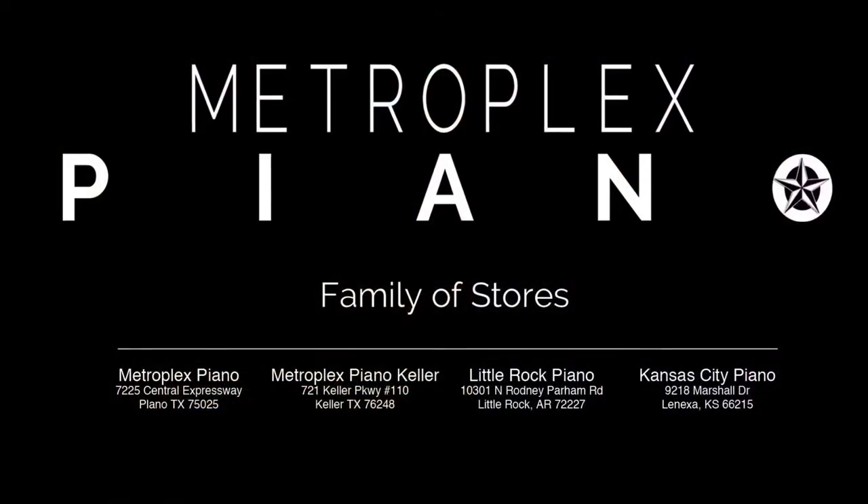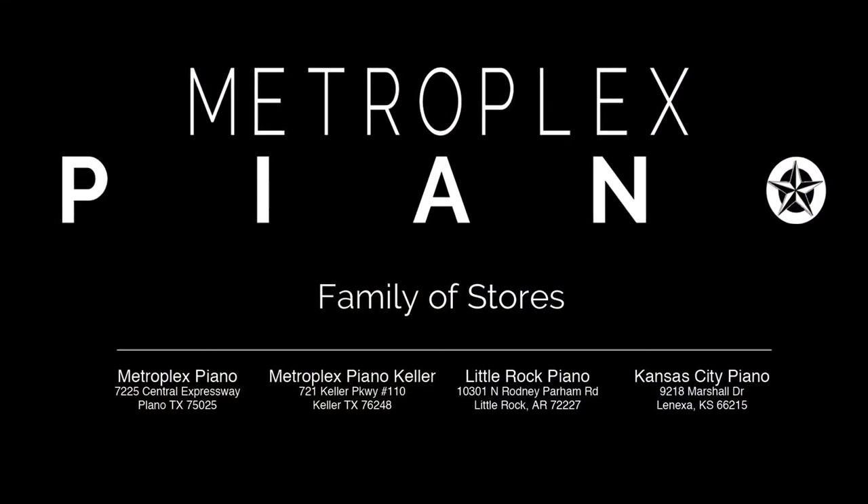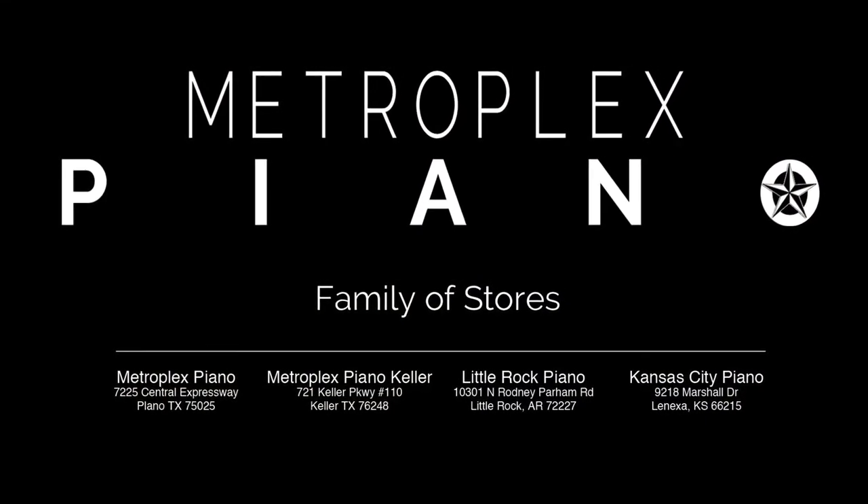We've just scratched the surface on the new Yamaha Clavinova 600 Series. I invite you to come in and experience it for yourself with a live demonstration. Thank you.